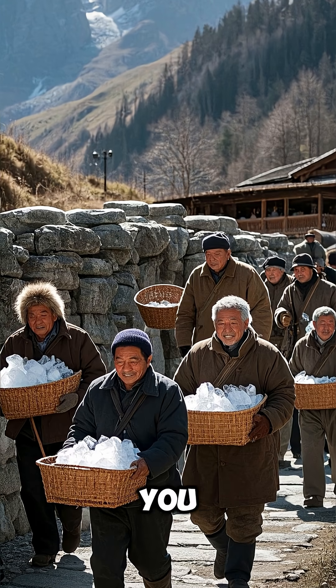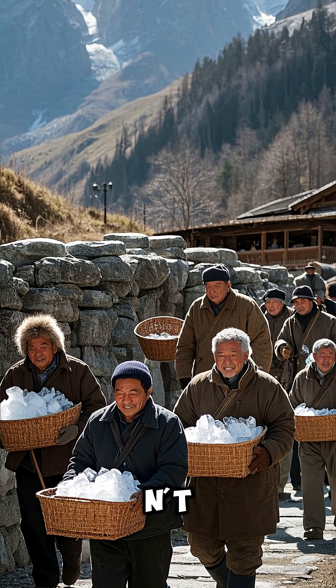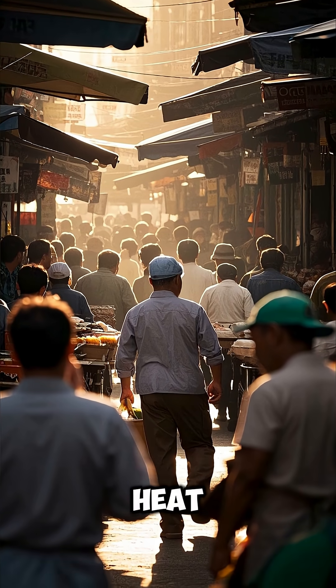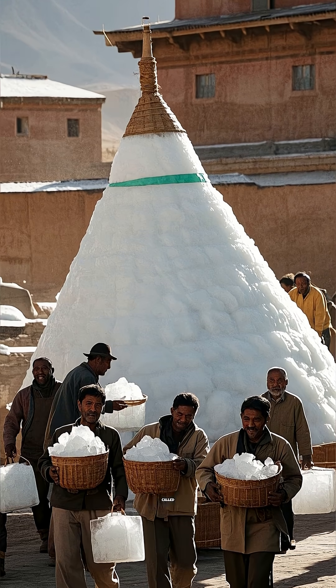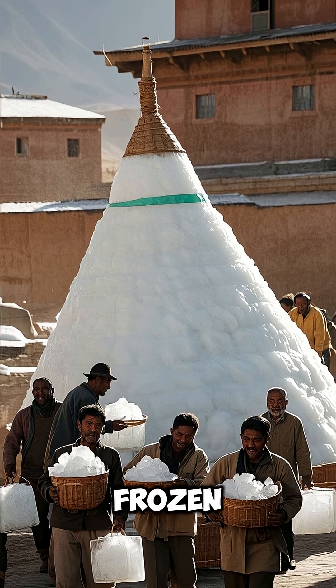As they approach, you notice that the baskets are filled with blocks of ice, and you can't help but wonder how they managed to keep these icy treats cool in the scorching heat. Well, it turns out that these men are on their way to a special place called a yakal — an ancient Persian invention that can keep ice frozen for months on end.